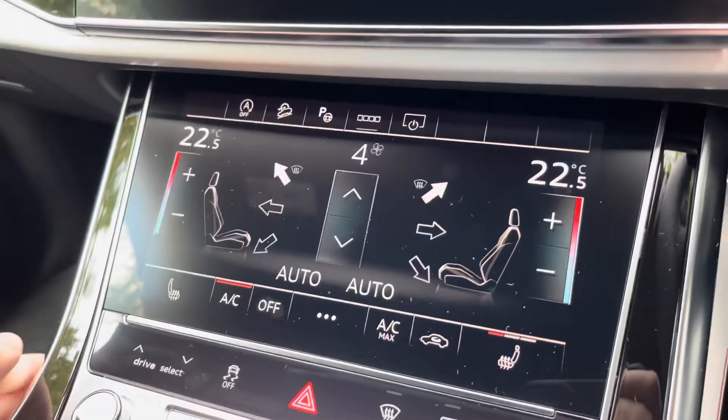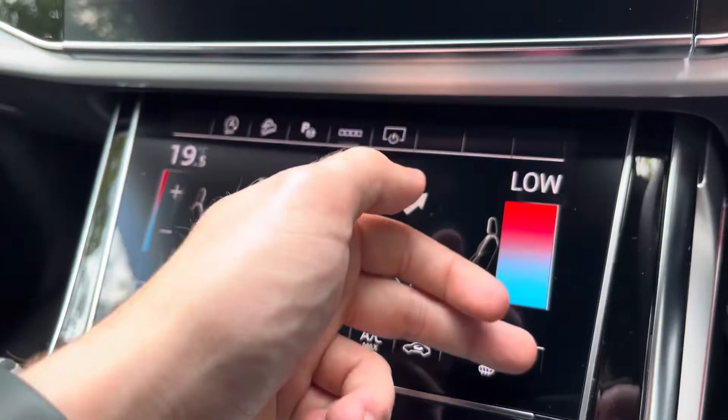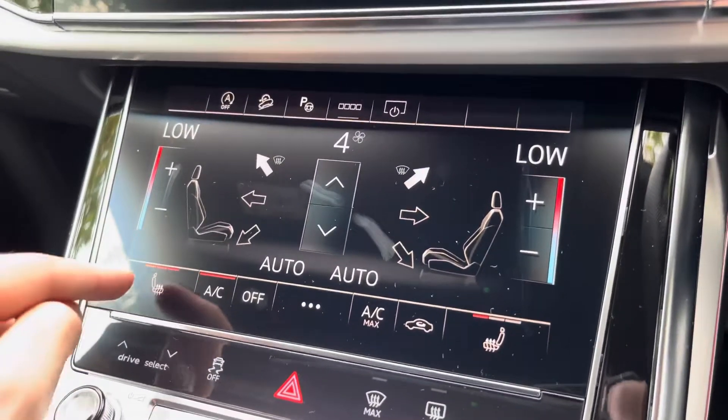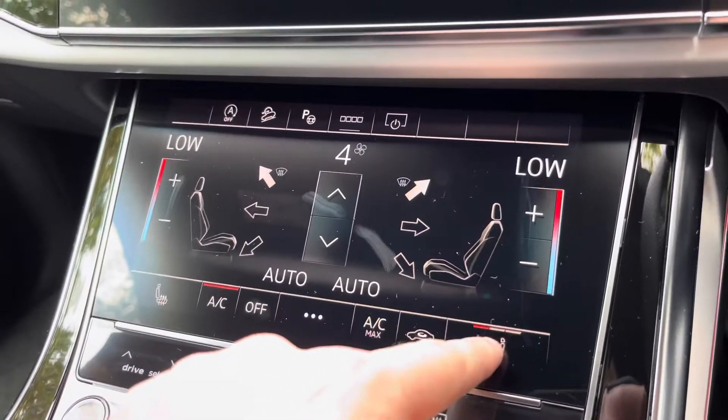Moving further down, we also have the dual climate control, which is very easily adjustable — simply move your finger up and down the screen to adjust, and pinch in the middle to sync both sides. The vehicle also features heated seats for both front passengers, perfect for those colder winter mornings.